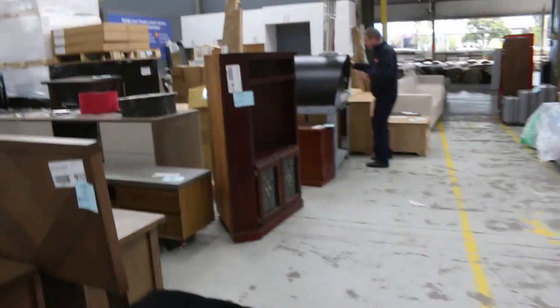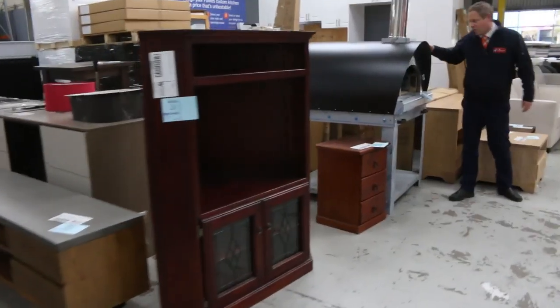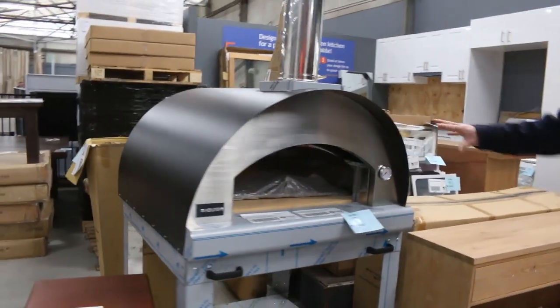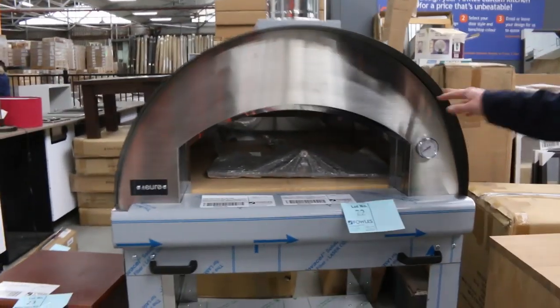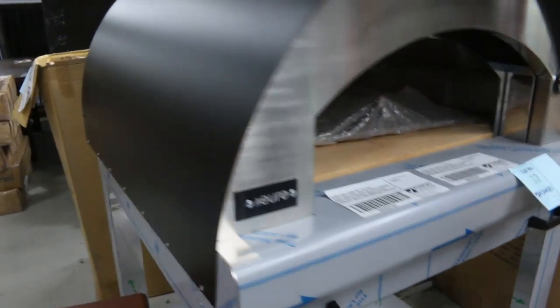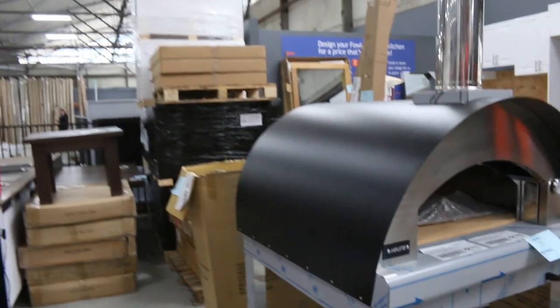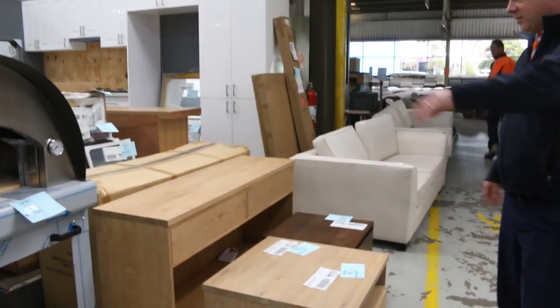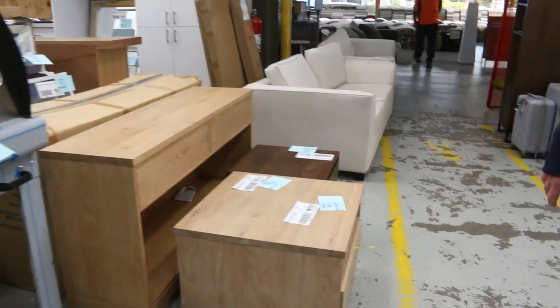These pizza ovens have come in — they're the 80cm by 80cm Euro branded wood-fired pizza oven, absolutely beautiful. On the stand as well — with the stand you're looking at usually about $5,000 in the shops, but you'll be around the $2,200 mark tomorrow. Really nice units, and we've got a couple of them. One is the assembled one, and I think there are a few boxed up out the back as well.